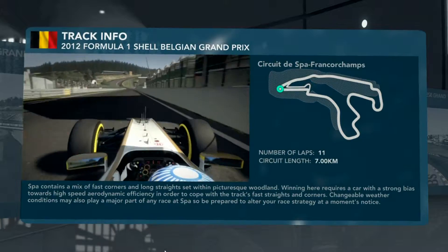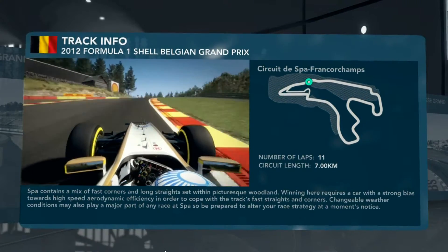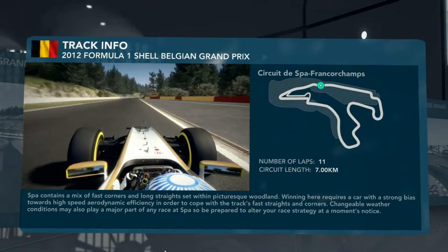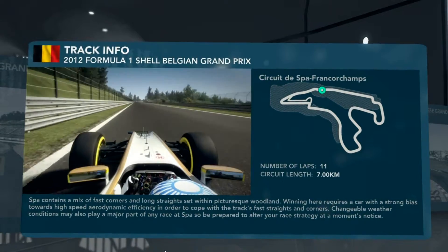Now as you plummet down the hill towards the infamous Eau Rouge corner, up through the gears — six and into seventh. Here it comes, hold your breath, hang on in there. The steering wheel fights you but you've got to hold it flat. Now open the DRS and use a bit of KERS boost as well.